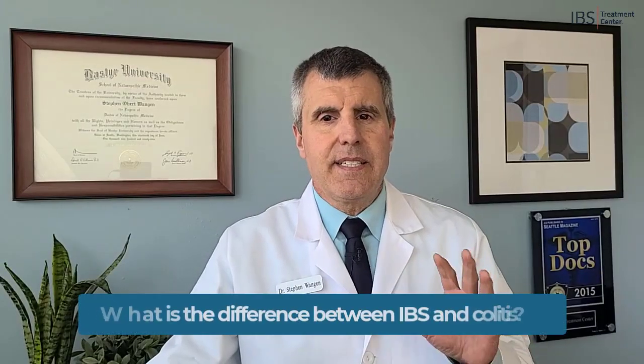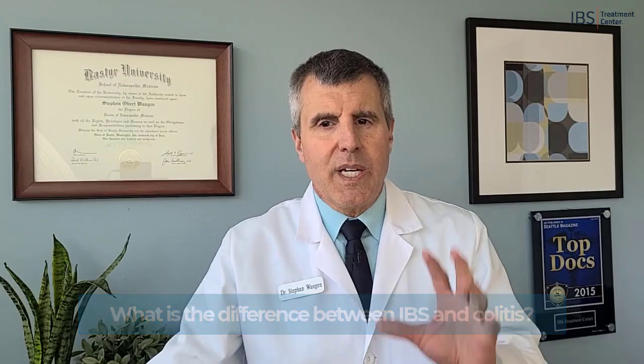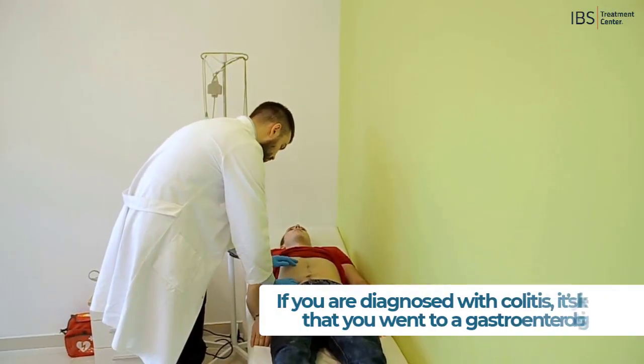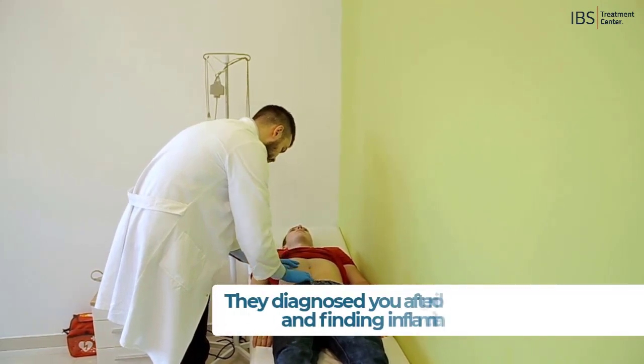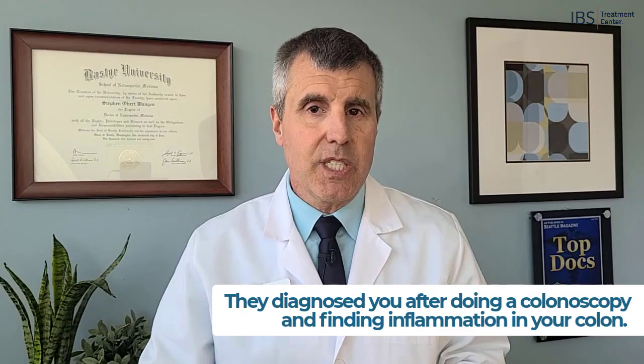What is the difference between IBS and colitis? While these two conditions can have exactly the same symptoms, there's one clear distinction. Colitis literally means inflammation of the colon. So if you're diagnosed with colitis, it's likely that you went to a gastroenterologist and they diagnosed you after doing a colonoscopy and finding inflammation in your colon.